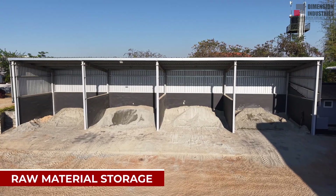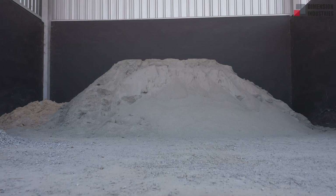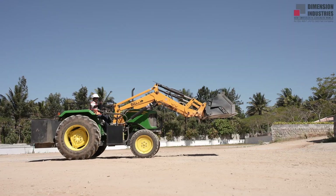This is the raw material storage area, organized for efficient unloading and storage of aggregates, fly ash, stone dust, and other raw materials. A clean, well-planned storage ensures continuous and hassle-free operations.